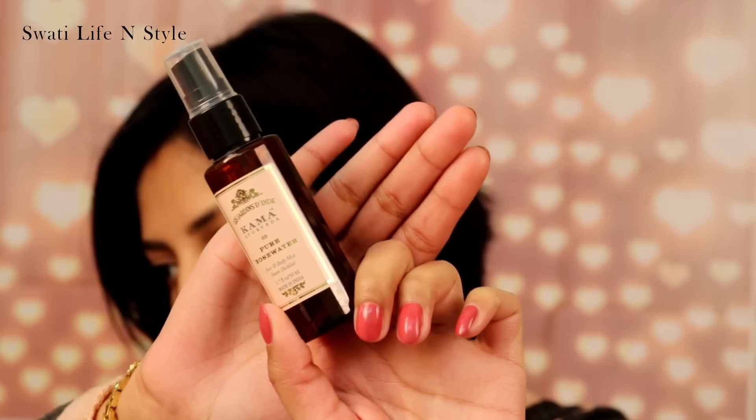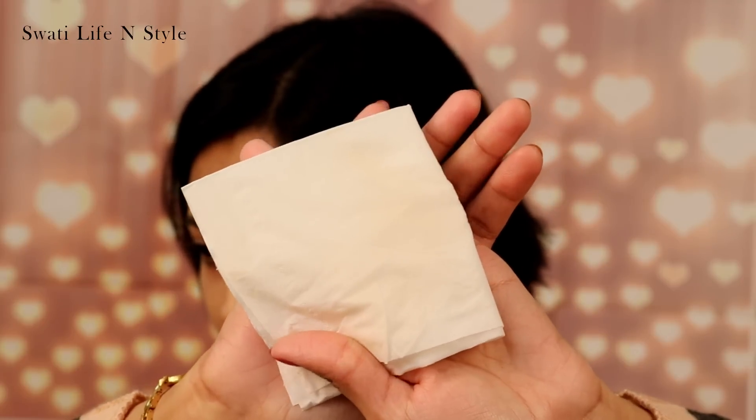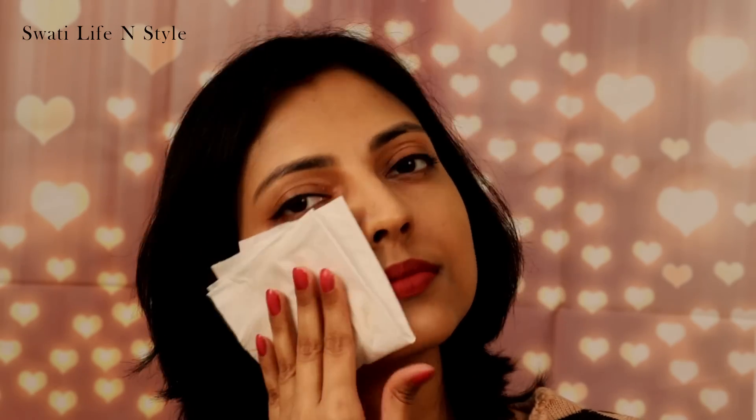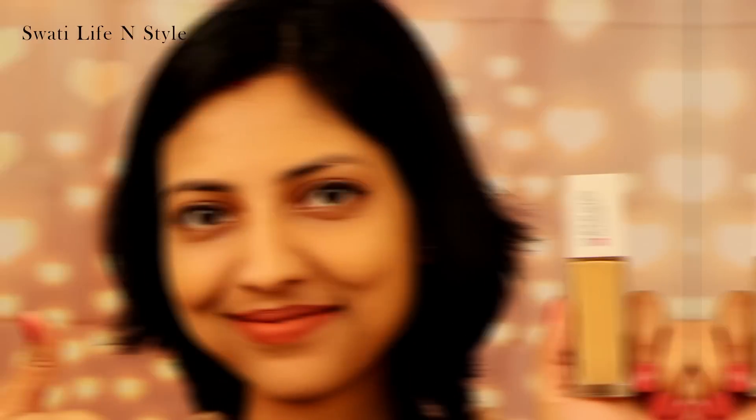Yeh dono foundations water resistant bhi hain — let's check. Mein rose water spray kar rahi hoon aur tissue paper ko apne face pe press kar rahi hoon. Dekhiye, yeh dono hi fade nahi hue. Very negligible amount transfer hua hai, lekin itna sa transfer sub foundations mein hi hota hai.